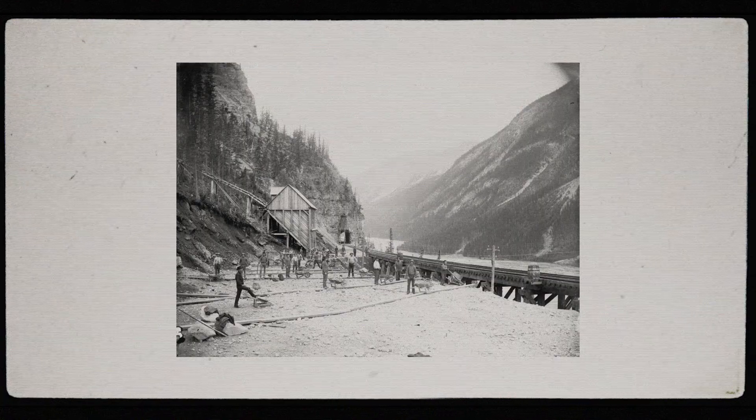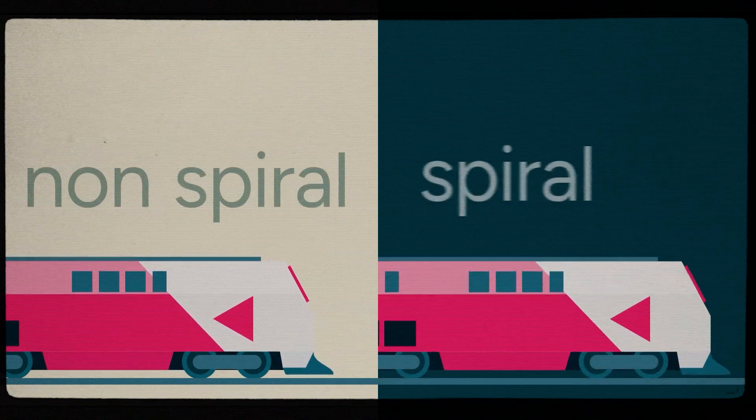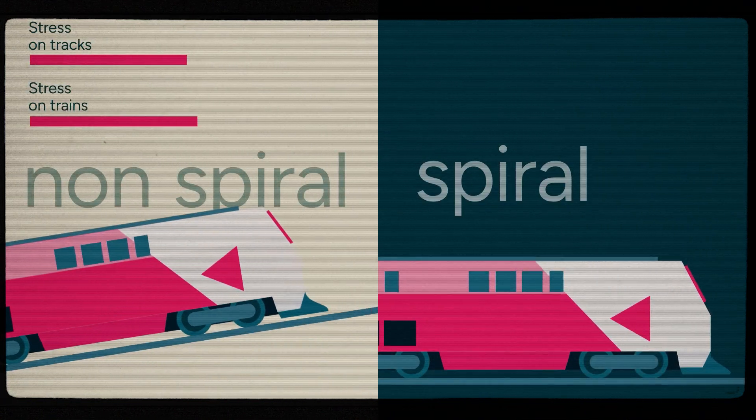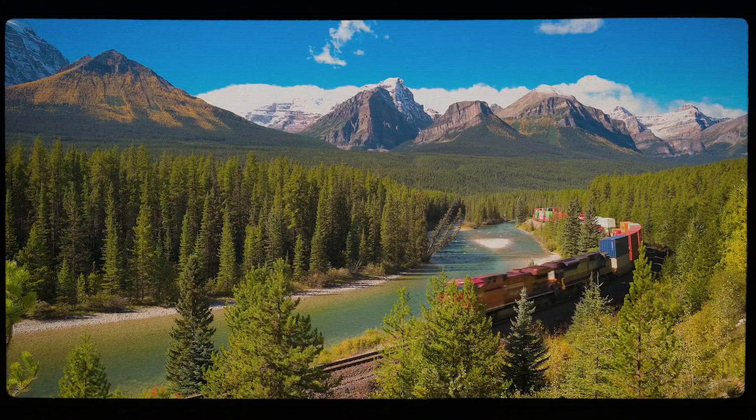By extending the route with the use of switchbacks and the spiral tunnels, the grade is lengthened. The spiral tunnels also reduce wear and tear on the track and the trains. Less braking is required and engines don't need to strain as hard, leading to fewer mechanical failures and a safer journey for goods and passengers.